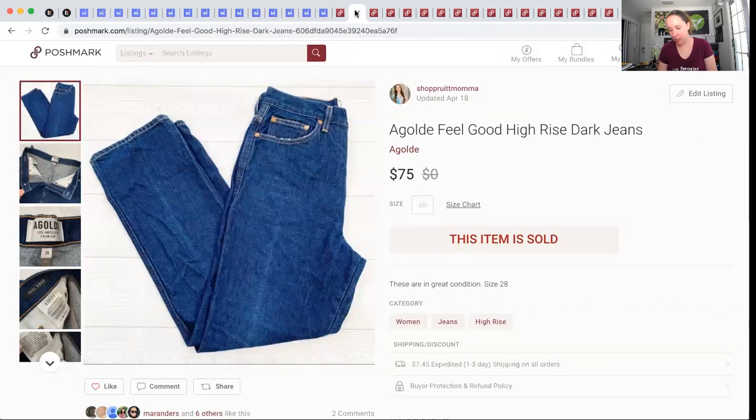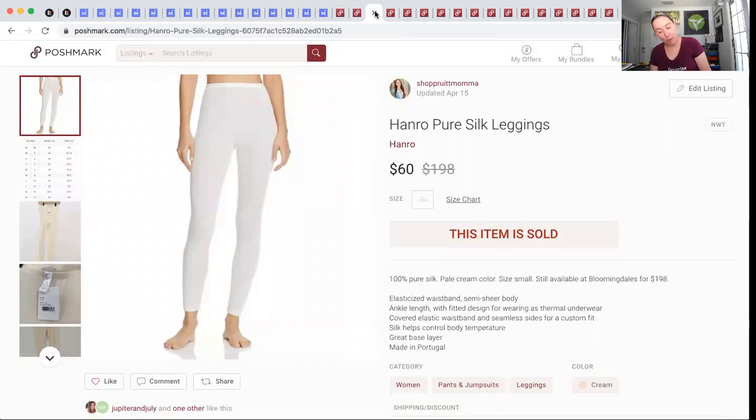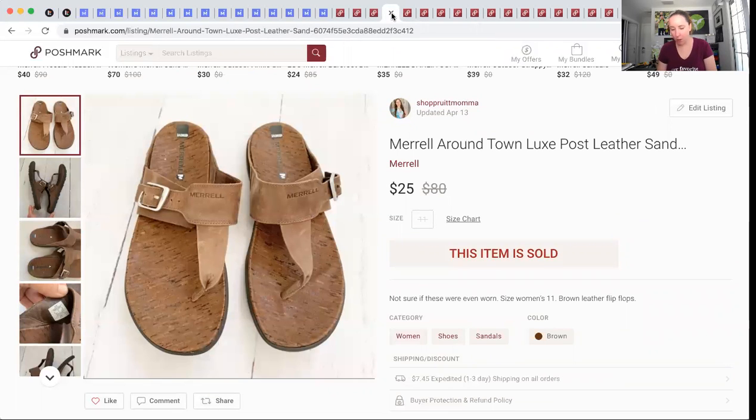These are Goldade jeans — also from that ThredUp 200-pound box, $1.47 into them. They sold for $75 very quickly and I made $58.53. Another ThredUp 200-pound item — $1.47 into these — they sold for $60 and made me $46.53. These Merrell brown sandals I picked up for $1 at a local thrift store. They had them thrown in the men's section but they were actually women's. They sold for $25 and I made $19.